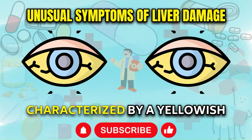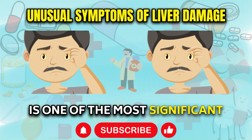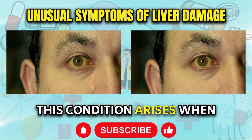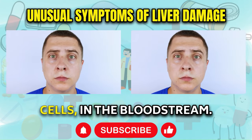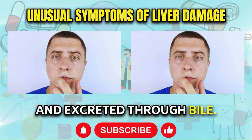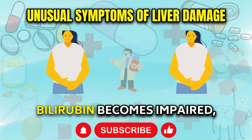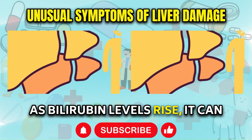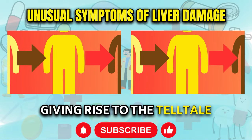Jaundice. Jaundice, characterized by a yellowish discoloration of the skin, eyes, and mucous membranes, is one of the most significant and recognizable symptoms of liver damage, particularly in cases of fatty liver disease. This condition arises when there is an excessive buildup of bilirubin, a yellow pigment produced during the breakdown of red blood cells, in the bloodstream. In a healthy liver, bilirubin is efficiently processed and excreted through bile. However, when the liver is compromised by the accumulation of fat, its ability to process bilirubin becomes impaired, causing the characteristic yellowing of the skin, eyes, and mucous membranes.